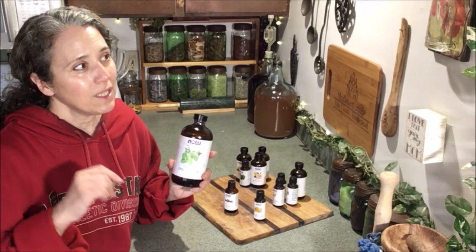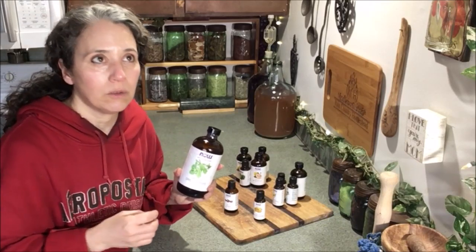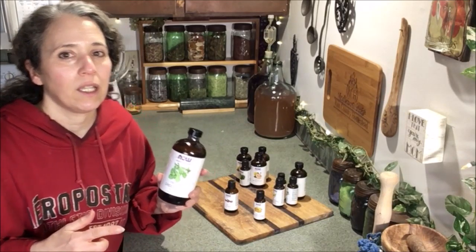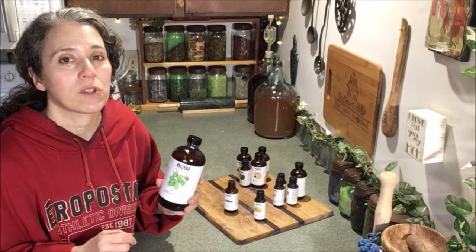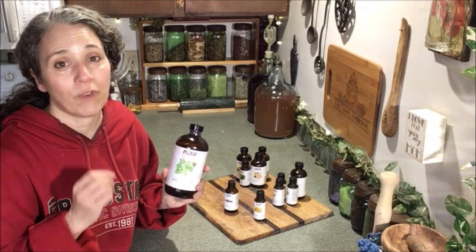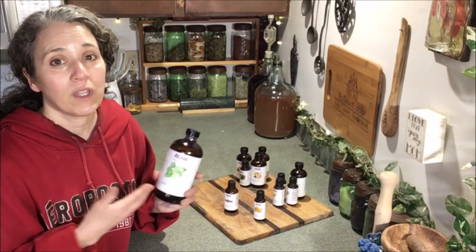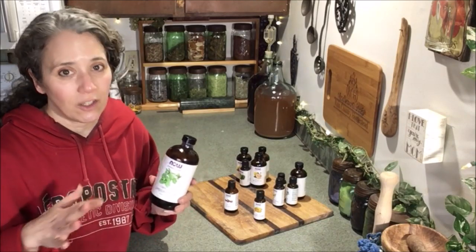I'm going to start with this big bottle right here because peppermint oil is probably one of the most used essential oils around here. Now Foods is my favorite. I've tried several different essential oils including the multi-level marketing kind and those are fine. I don't have anything against them personally. I have just always been happy with Now Foods. I did not find anything I liked better about the more expensive brands.